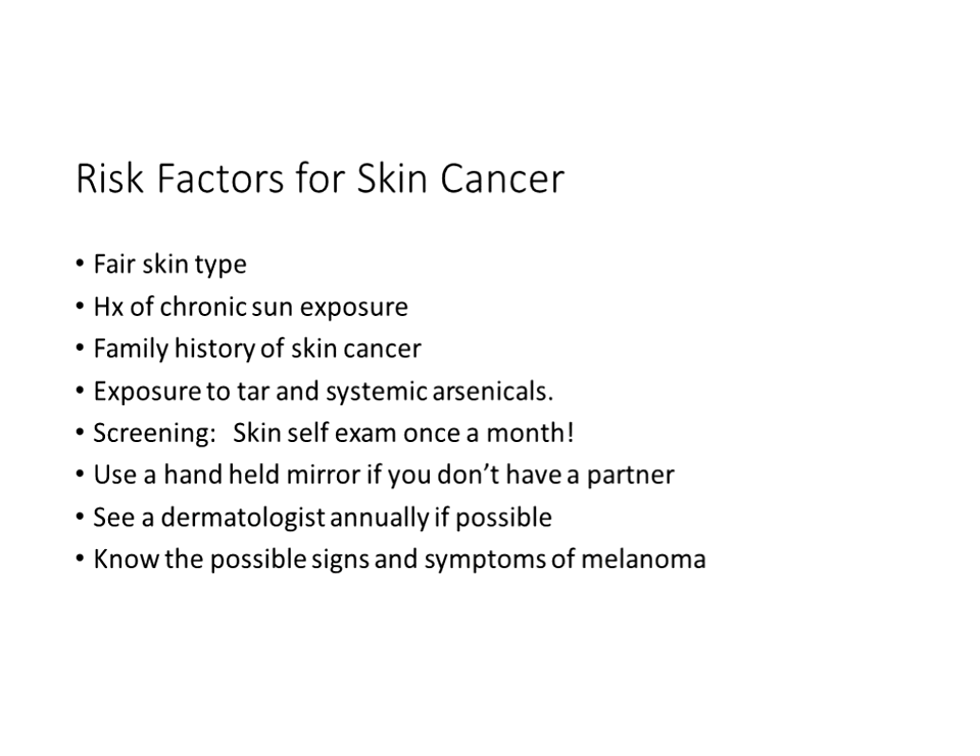Risk factors for skin cancer include fair skin type, blue eyes, history of chronic sun exposure — every burn in your lifetime leaves hidden damage that appears as you age — and exposure to tar and systemic arsenicals. Screening: perform a self-exam once a month, just as you would a breast or testicular exam. Use a handheld mirror, or assist elderly patients who live alone. They should see a dermatologist annually and know the possible signs of melanoma, detailed on page 431 of your book.